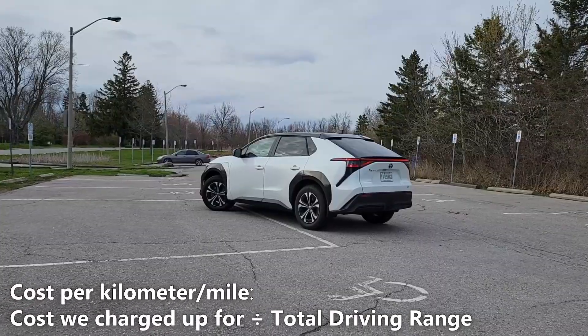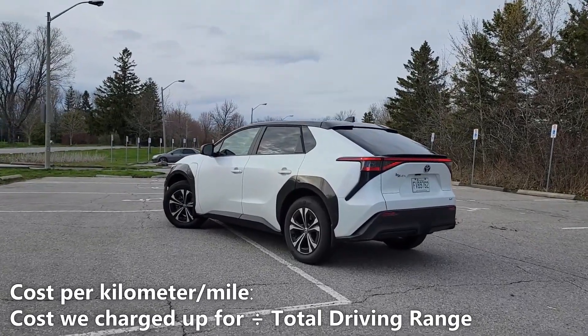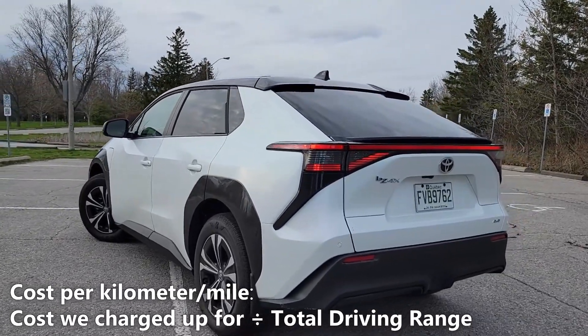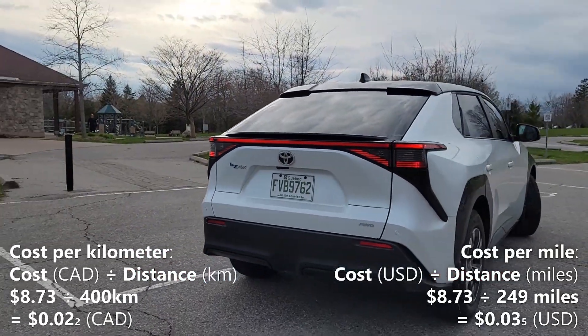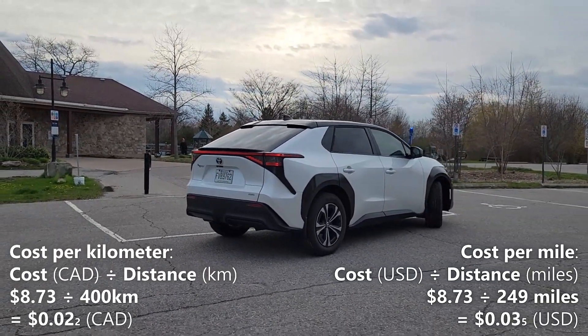Now let's calculate our cost per kilometer. We'll do that by taking the 400km of driving range and dividing it by our cost of a full charge, which is $8.73. So $8.73 divided by 400km gives us 2.2 cents per kilometer. That means every kilometer in the BZ4X costs us 2.2 cents.